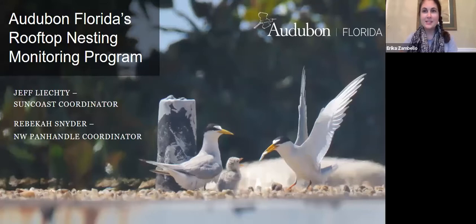It is 4:01 so we're going to go ahead and get started. People are still joining us but I'll just do some of the housekeeping stuff first. My name is Erica Zambello and I'm the communications director for Audubon Florida. Welcome to this webinar about Audubon Florida's rooftop nesting program. Jeff and Rebecca are going to start us off, but everyone is muted and there's no video coming in because we have so many people.